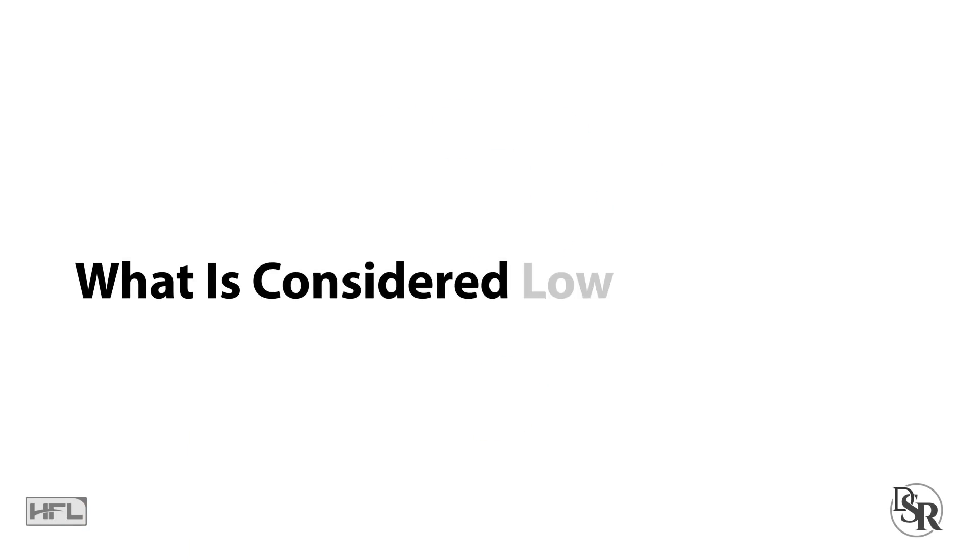Hey everybody, it's Dr. Sam Robbins. Today's question is: what is considered low Vitamin D levels in a blood test?